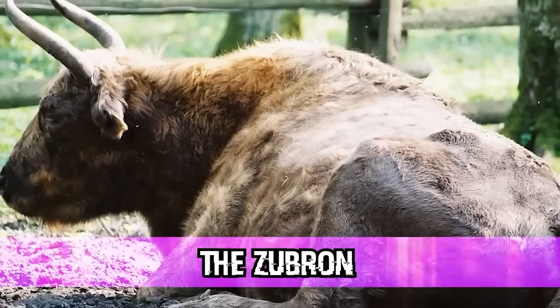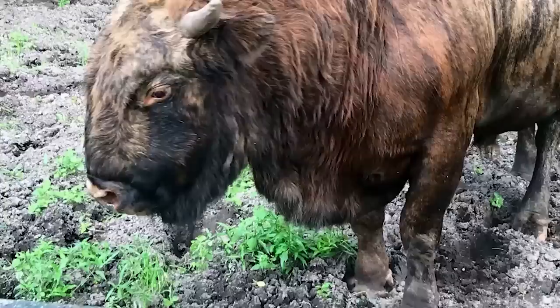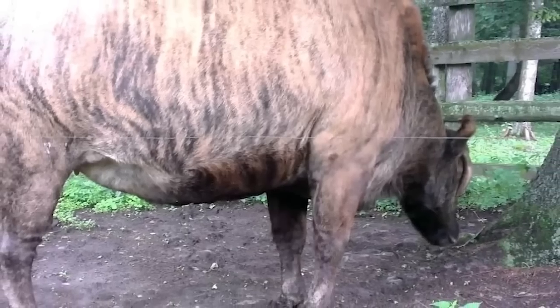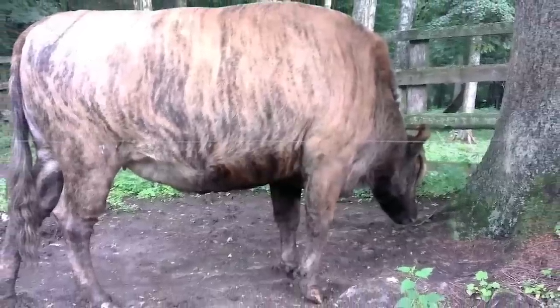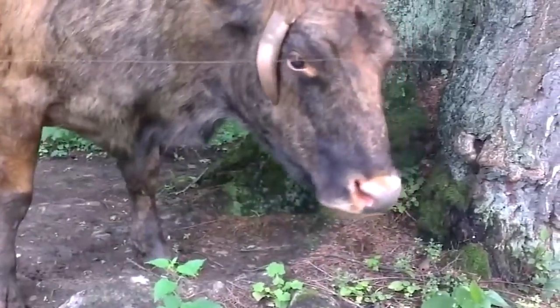In our ninth spot, we have the Zubron. You might think this involves a zebra — but it's actually a cross between domestic cattle and the European bison. Zubrons were first created by Leopold Walicki in 1847, but scientists didn't breed the first fertile Zubron until 1960. After World War I, many believed Zubrons would replace domestic cattle because they were at lower risk of developing diseases. Scientists worked on creating these animals in labs throughout the 1950s and 60s, but in the late 1980s the experiments were shut down. Nowadays, there's only one herd left on Earth.